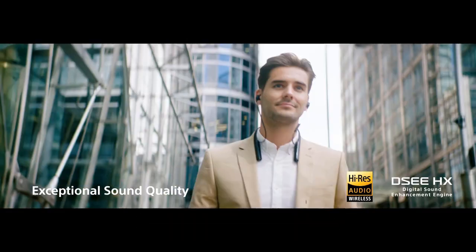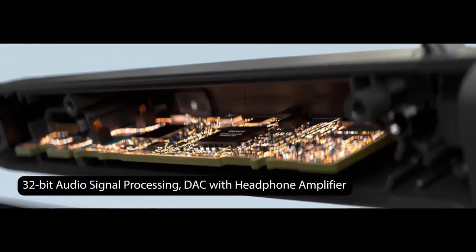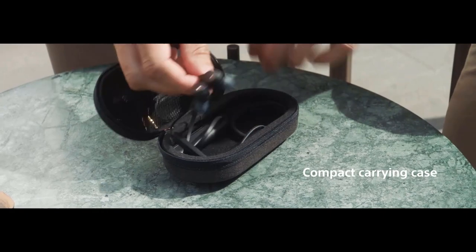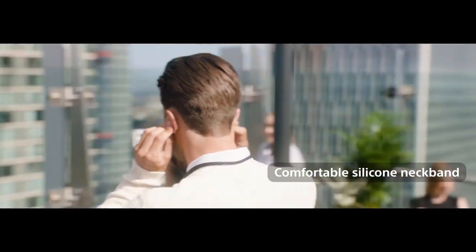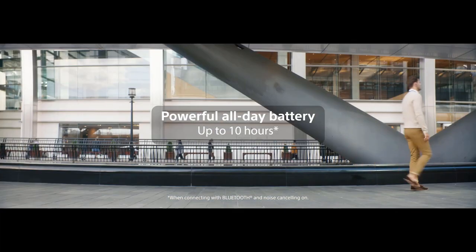You need to spend about one minute learning to control this item. The four buttons with understandable symbols guide you on how to volume up, volume down, stop the music, and more. Voice control is also supported — you can ask Alexa for help with a simple touch. Sony is well known for delivering high-quality audio, and this neckband model is no exception.